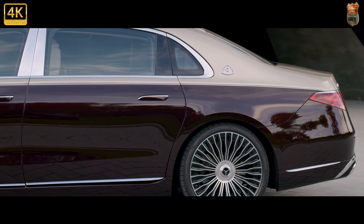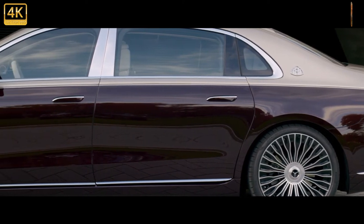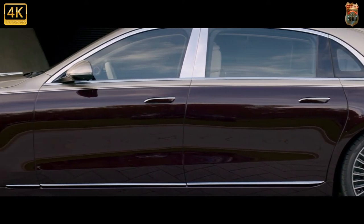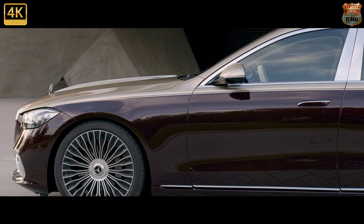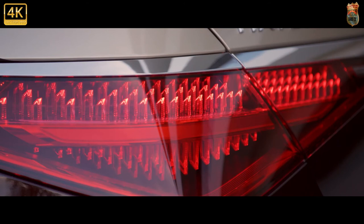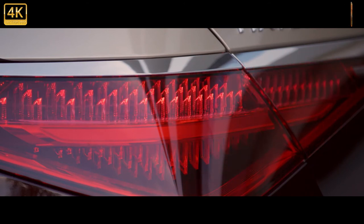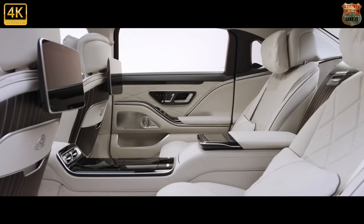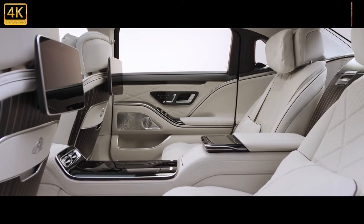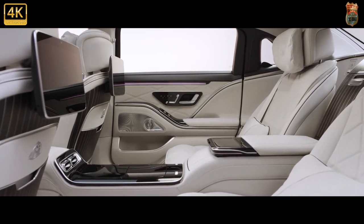The rear backrest reclines up to 43.5 degrees, the leg rest extends forward by a further 50mm, and the front passenger seat tilts forward while a little footrest extends from underneath it, to create a proper first-class flying experience. Select your choice of energizing massage and you won't want to leave. This is apparently a thing — an extremely comfortable thing.